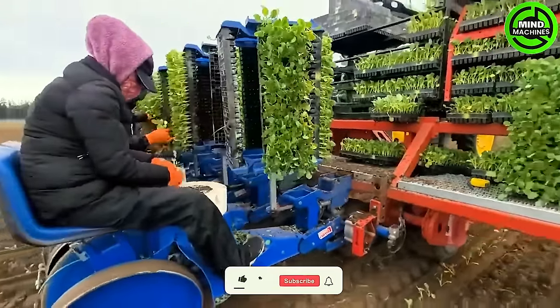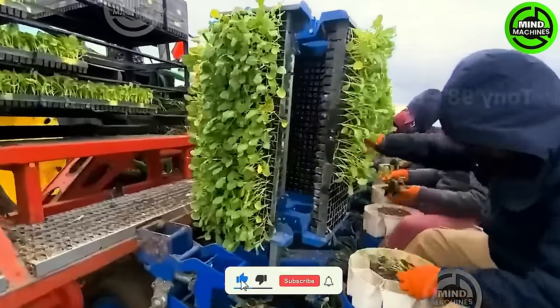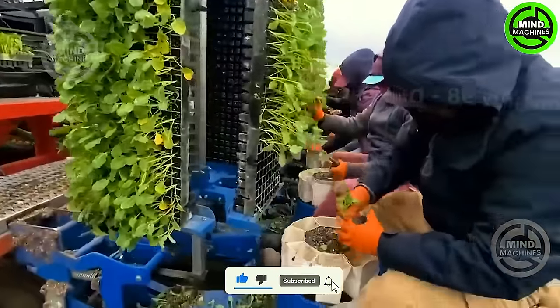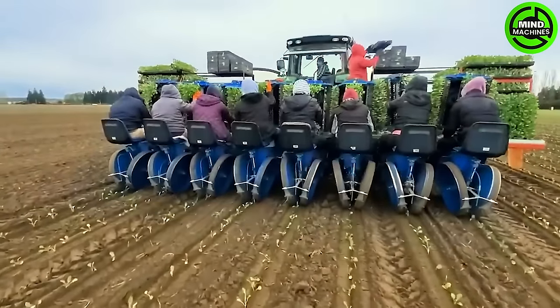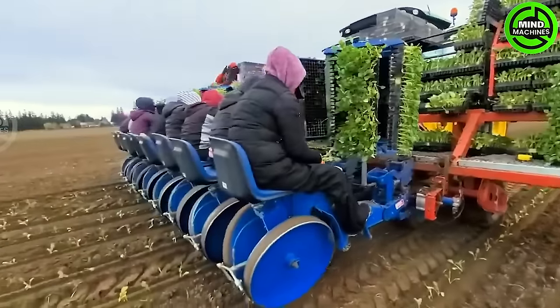The destination of our video tour is a broccoli farm in California. Currently, California utilizes 119,000 acres of land for broccoli cultivation, constituting 90% of the nation's broccoli growing area.